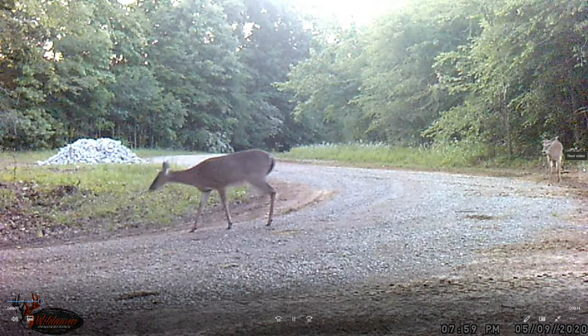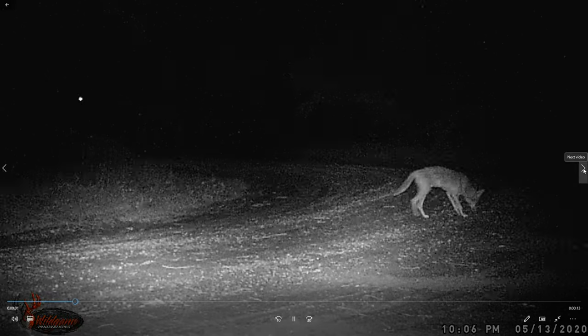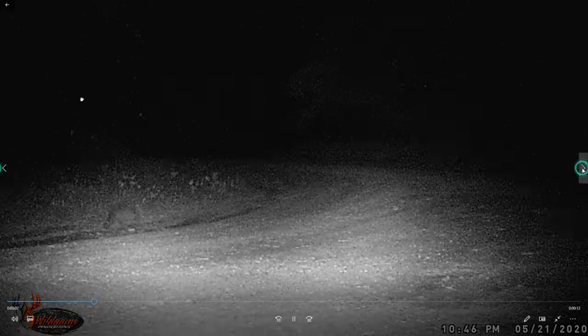There's a doe, and I can't tell - that's another doe behind her. There's that hobbling coyote again. Hobbling coyote. Oh, there's a raccoon. Another coyote.